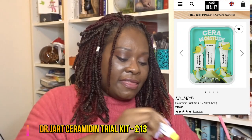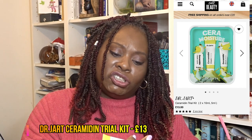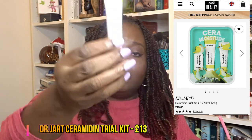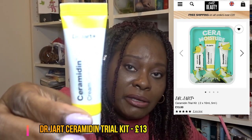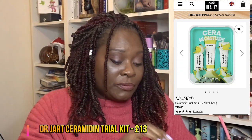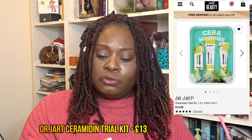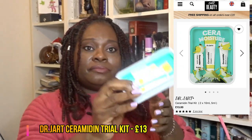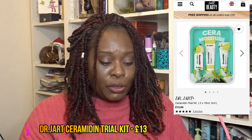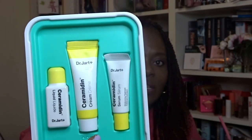Also in the Dr. Jart Ceramidin travel set, there's a small tube of cream — a moisture retention shield for the face — and a moisturising treatment serum, also in a tiny little tube. So it's a little collection of three travel-size items. There's no price listed on the ASOS website for this travel set so I'll look it up during editing.